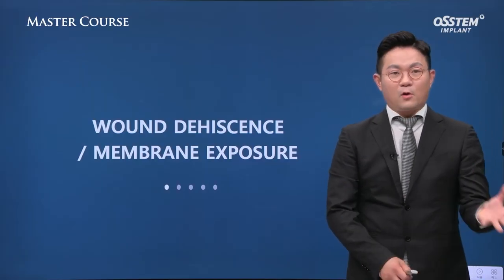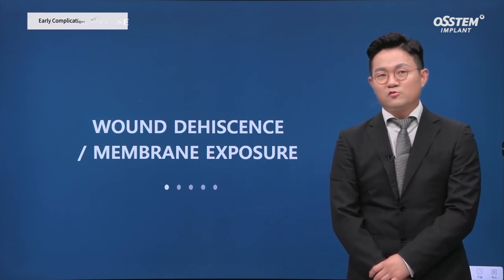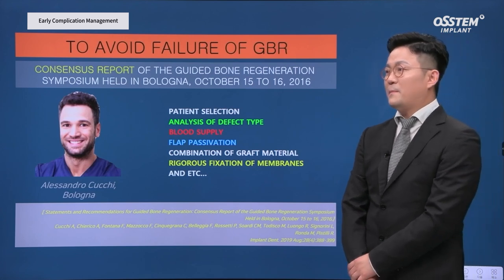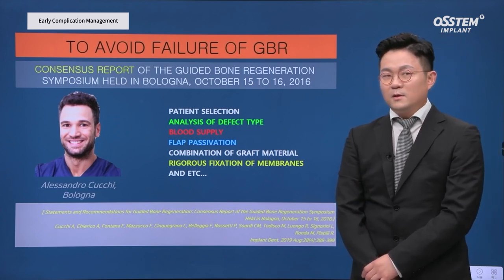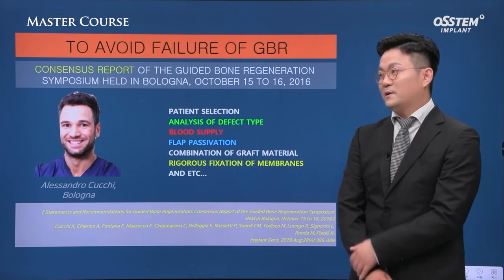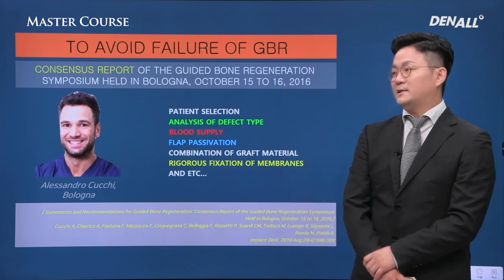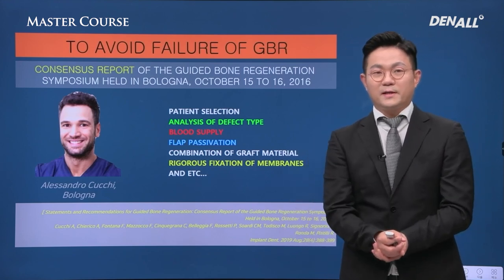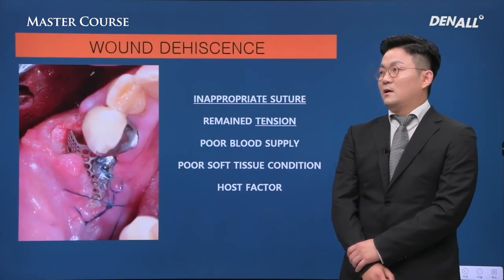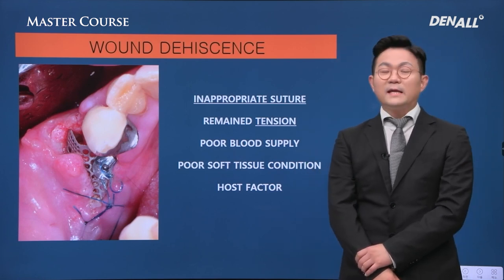Second: wound dehiscence and membrane exposure. To avoid GBR failures, according to this journal report, patient selection, defective blood supply, flap passivation, and membrane fixation are important factors. The major causes of wound dehiscence are inappropriate suture, remaining tension, and others.